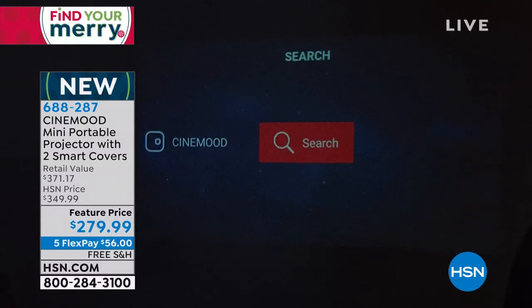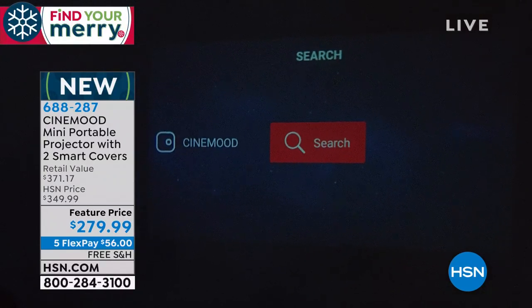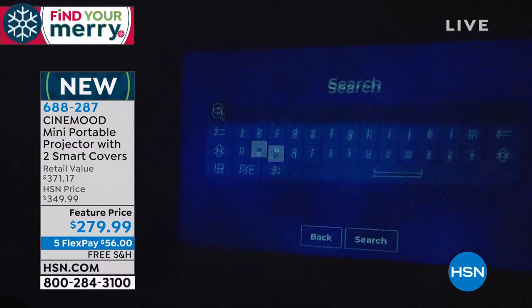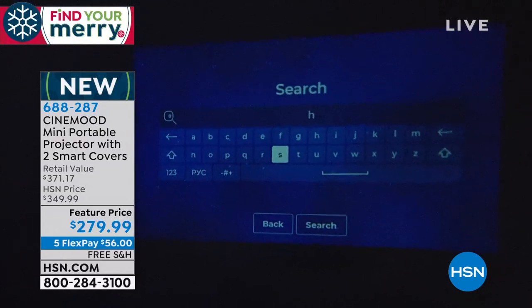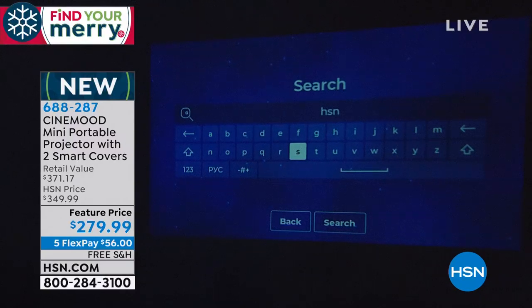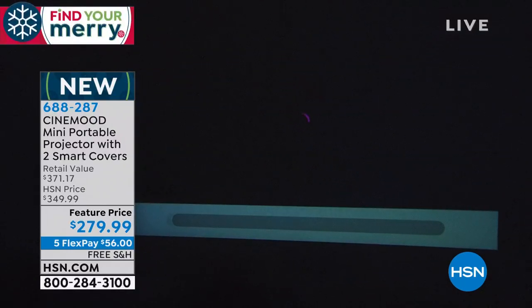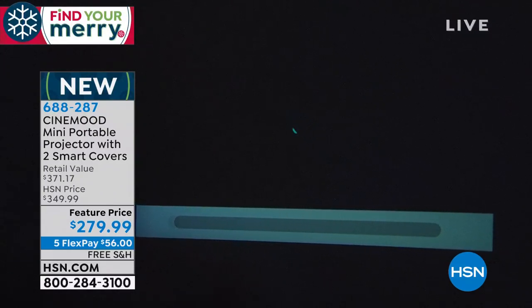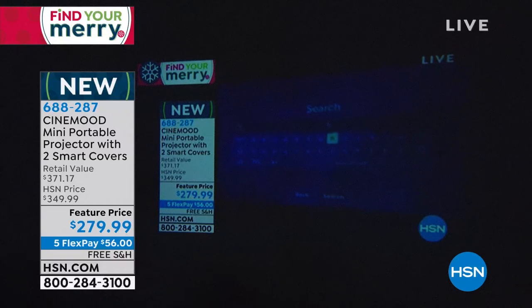I'm connecting now with my phone — we had to reconnect because of our studio Wi-Fi. You can go in and watch Netflix, do YouTube videos, use the search feature — it's all simple and easy. We're going to watch the HSN live stream right here on a 12-foot screen. Two and a half watt speakers are built right in, so the sound quality is out of this world.